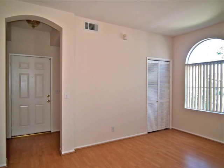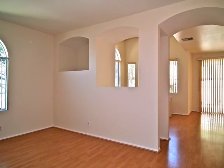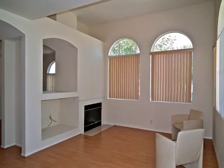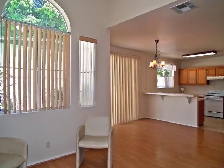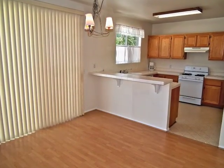The entry with a foyer and guest bathroom opens to a home of dramatic architectural intrigue, sun-filled natural warmth and stunning simplicity, including a fireside family room extending to the dining area and kitchen, enjoying patio views.